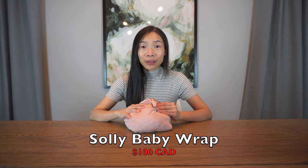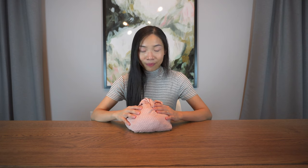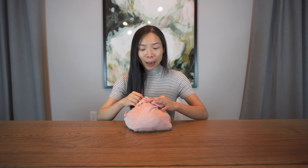Let's start by introducing the baby wrap. Specifically, I have the Solly Baby Wrap here in the blush Swiss dot pattern. I got it for a hundred dollars Canadian, and that's tax and shipping included. A baby wrap is a long piece of fabric that you wrap around your body and your baby to keep them close to you. You do have to wrap in a very strategic way. Let's break down its pros and cons.